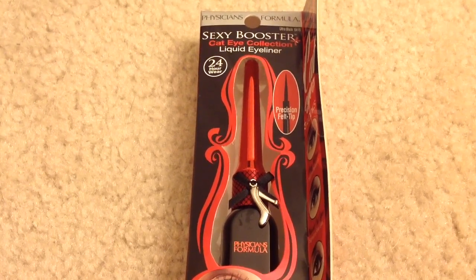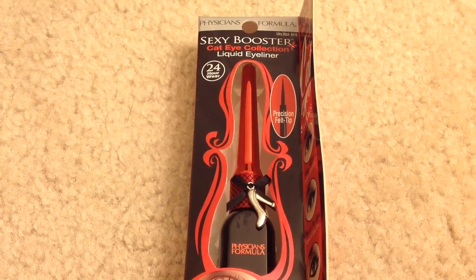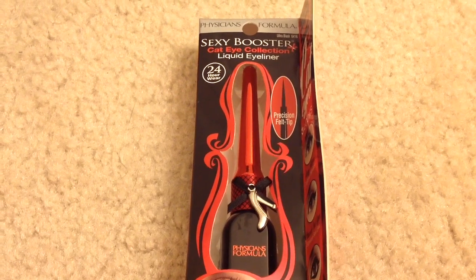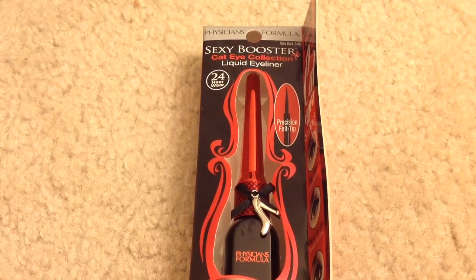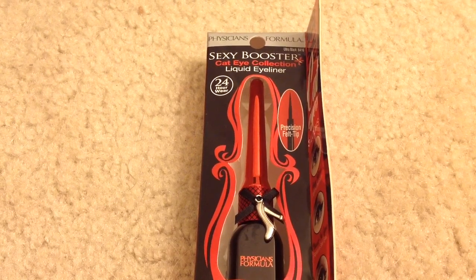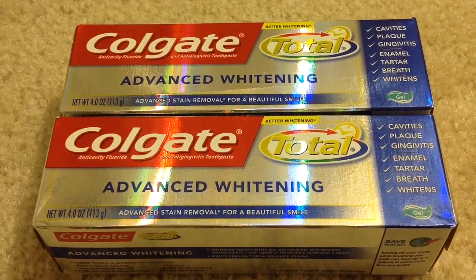This is a limit of 1 per card. I got one Physicians Formula liquid eyeliner, regularly $9.99. I had a $3 Ibotta coupon plus a $3 off Physicians Formula CVS CRT coupon. After the coupons I paid $3.99 and got back $7 in ECB, making it free plus a $4 moneymaker.